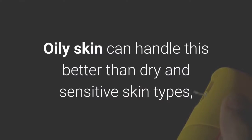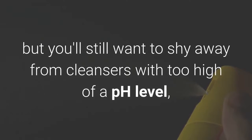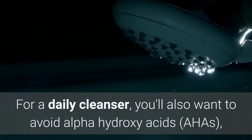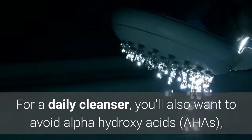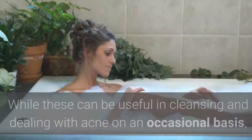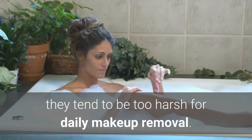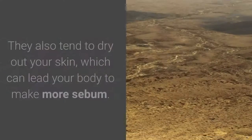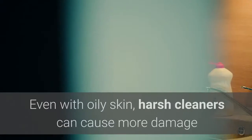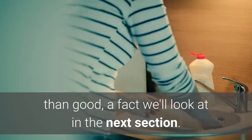Oily skin can handle this better than dry and sensitive skin types, but you'll still want to shy away from cleansers with too high of a pH level, because it can dry out your skin too much. For a daily cleanser, you'll also want to avoid alpha hydroxy acids, salicylic acid, and alcohol in the ingredients listing. While these can be useful in cleansing and dealing with acne on an occasional basis, they tend to be too harsh for daily makeup removal. They also tend to dry out your skin, which can lead your body to make more sebum. Even with oily skin, harsh cleansers can cause more damage than good.